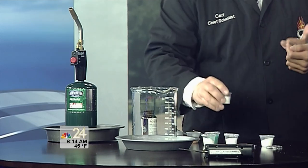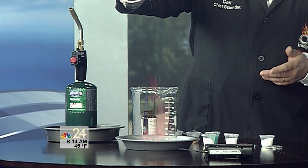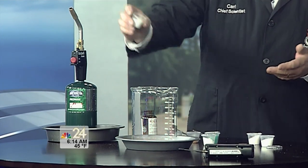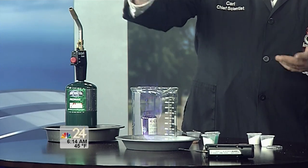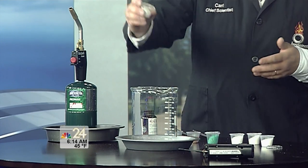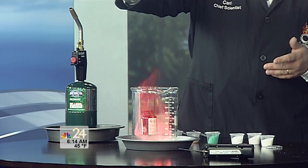Lithium, like you might find in your cell phone batteries, gives a little bit of a different color — a little bit of a hot pink. Potassium, what you find in bananas, is going to give us a bluish flame. One of my favorites though is strontium, which you find in road flares. Road flares you want to be very, very bright, so it gives you a nice brilliant red color.